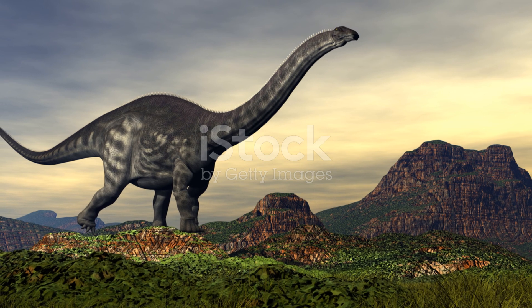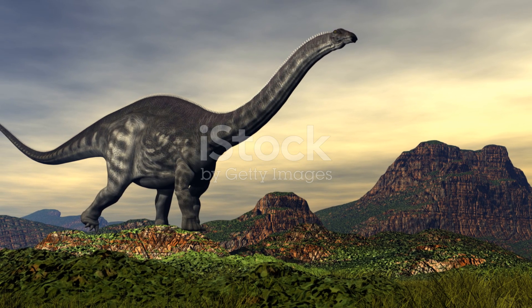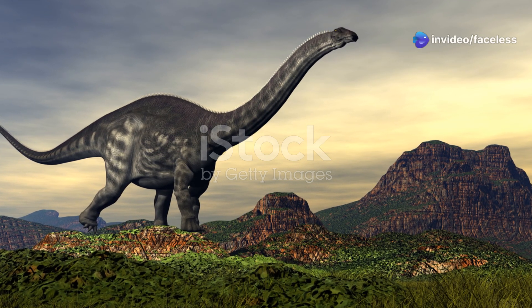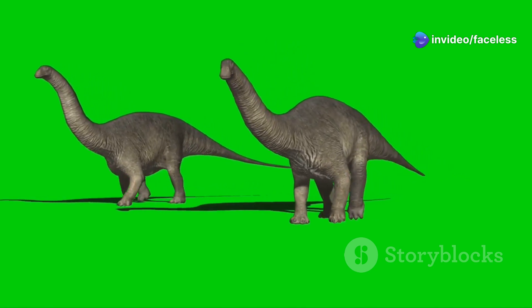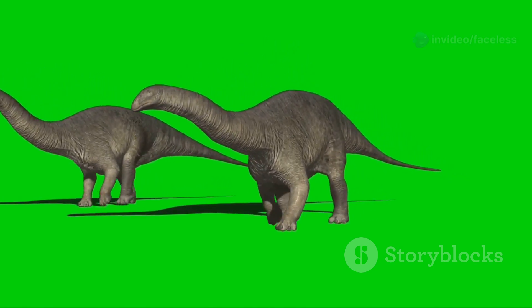Because of its posture, Apatosaurus likely fed on low-growing plants, using its strong neck to sweep across wide areas. Picture it moving slowly through the undergrowth, its powerful jaws stripping leaves and ferns with every bite. It was a meticulous grazer, ensuring that no tasty morsel went unnoticed.